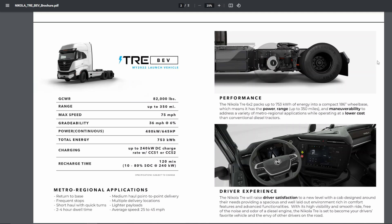For the Nikola Tre, the main specs we want to pay attention to right now are obviously the range, the gradeability, and the total energy on board. For many of the skeptics that said you can't trust the numbers Nikola is giving you, the range of 350 miles has been verified by the TTSI pilot program that Nikola did back in December. That range is achieved by using a 753 kilowatt hour battery pack on board, which has a total of four different modules.